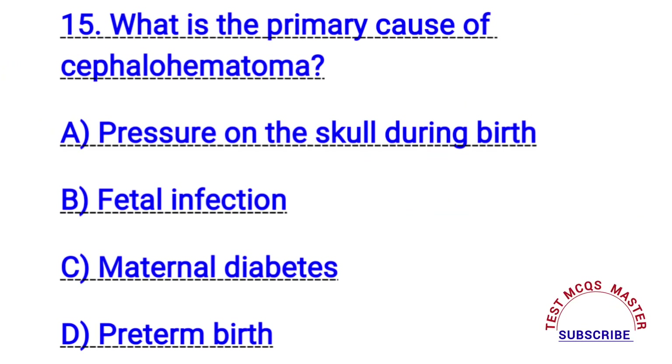Question number fifteen. What is the primary cause of cephalohematoma? The right answer is A. Pressure on the skull during birth.